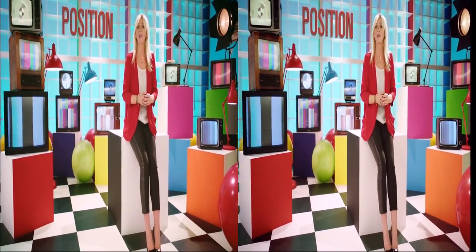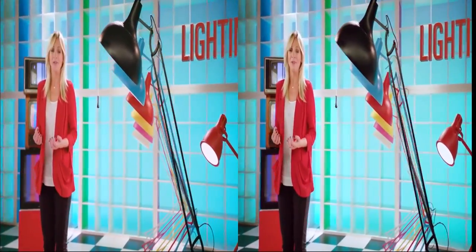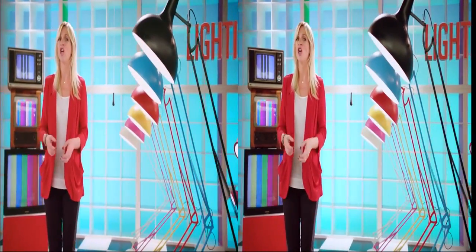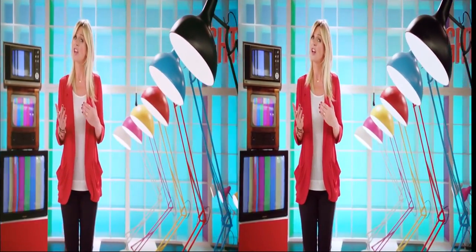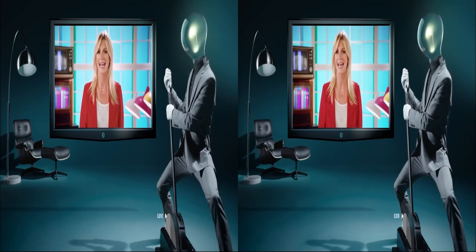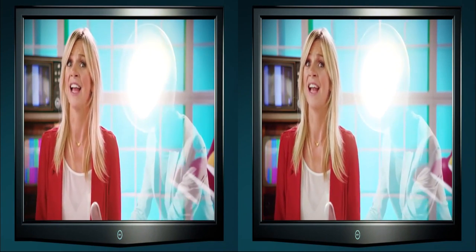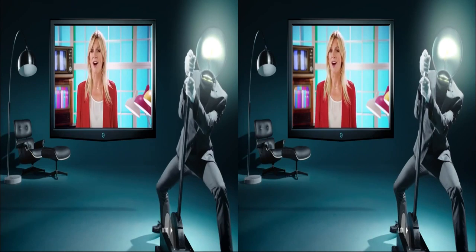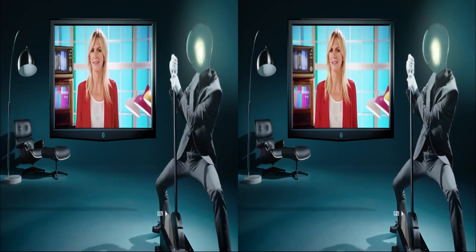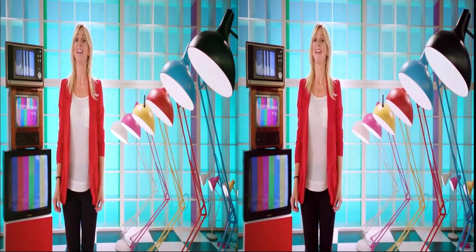Now you know how to set up your room for the best 3D experience. One vital element for great 3D is lighting. Should you close the curtains, switch the lights on or off? The important thing to remember is keep it moody. Too much light and you'll see strange things on TV, like yourself as a reflection. If it's too dark, it's not that great either. So for once, it's better to be a bit dim. And that's it for lighting.